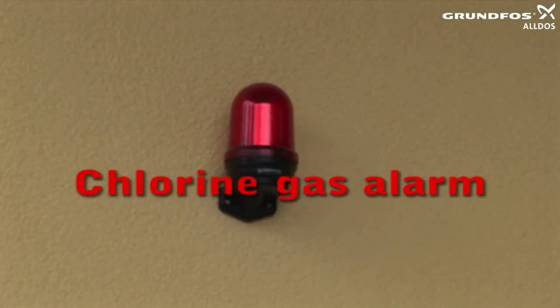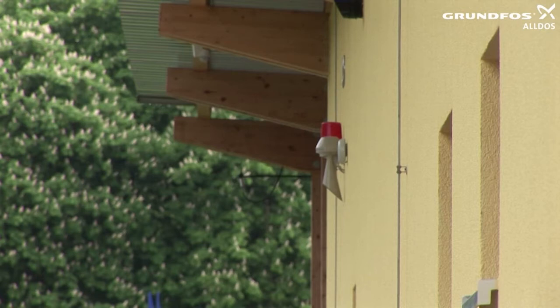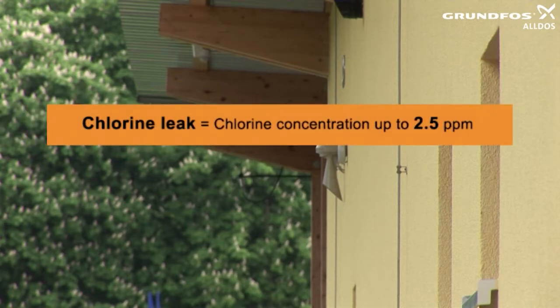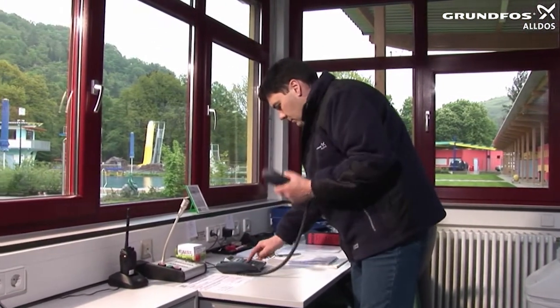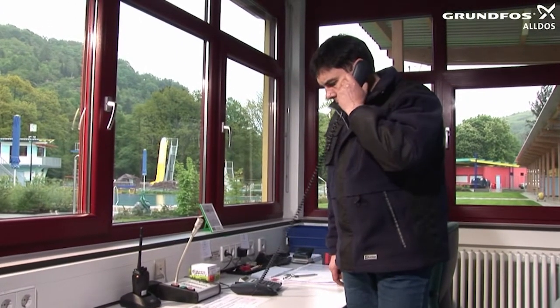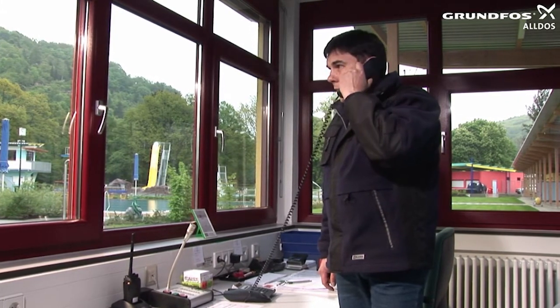In the event of a chlorine gas alarm, a signal horn sounds in the danger zone and the alarm lamp comes on. A distinction is made between a chlorine leak and a chlorine spill. A chlorine leak indicates a chlorine concentration of up to 2.5 ppm. A chlorine spill occurs when the concentration is greater than 2.5 ppm, up to 5 ppm or a maximum of 20 ppm. In the case of a chlorine spill, the fire service must be informed immediately of the details of the danger zone, the time, and the number of bathers so that appropriate action can be taken.